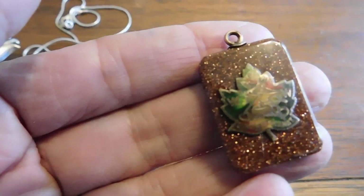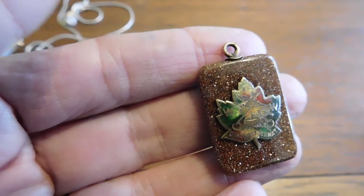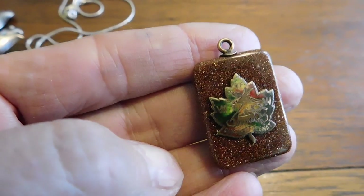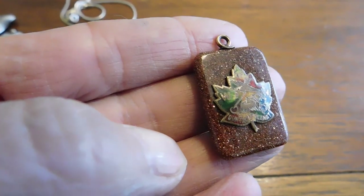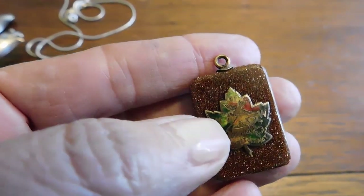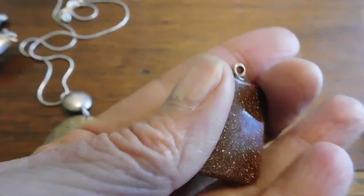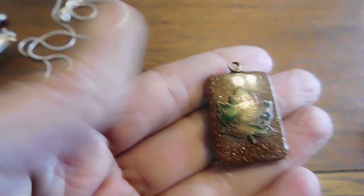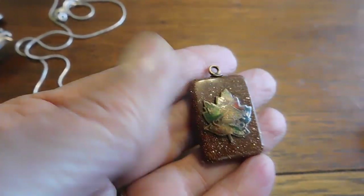This I just thought was interesting as all get-out. This is Woodman of the World — a fraternal organization — with a little enamel maple leaf, so I believe it's from Canada, on a carved goldstone. I paid $10 for that. I think it's pretty old though, and I just thought it was super interesting looking. I just don't see that every day.